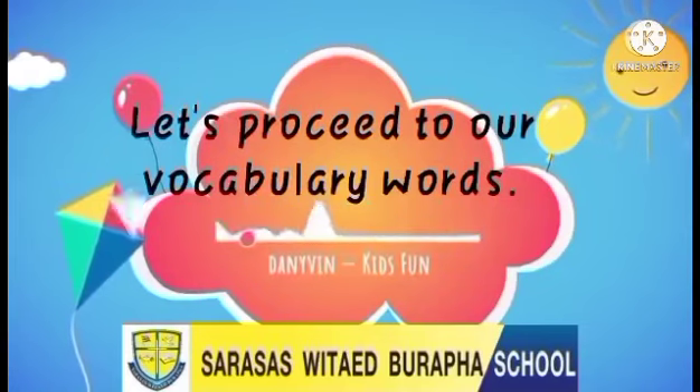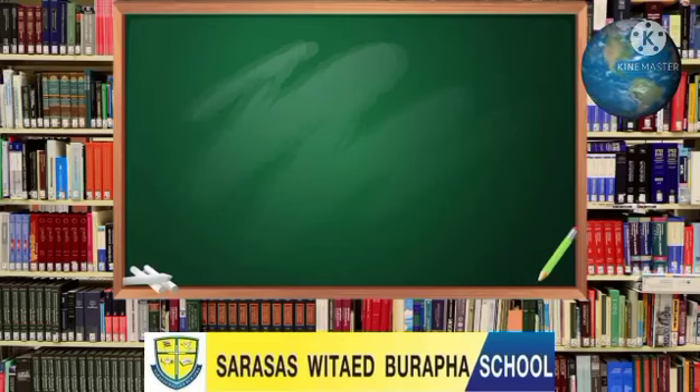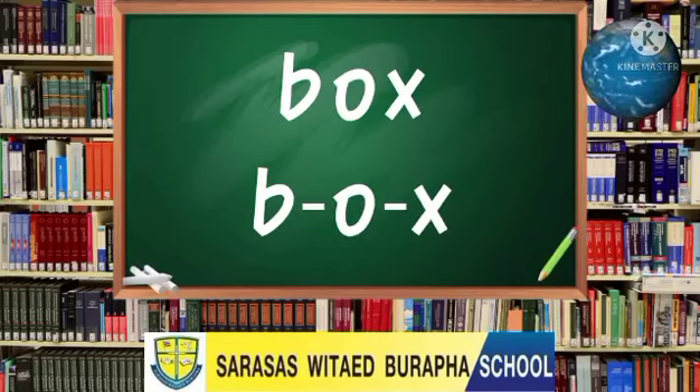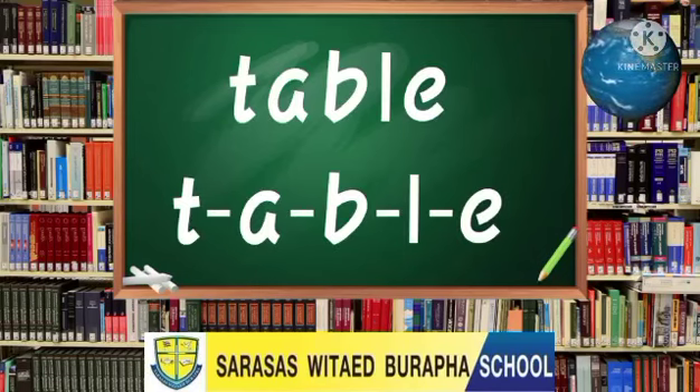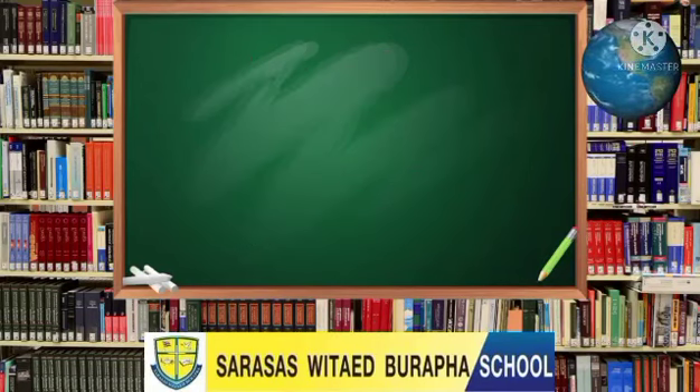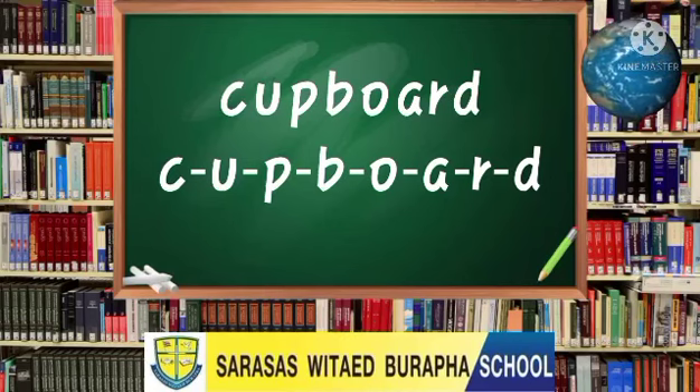Now, let's proceed to our vocabulary words. Our first word for today is box. Box. Let us spell the word box: B-O-X. Box. Very good. Our second word for today is table. Table. Let us spell the word table: T-A-B-L-E. Table. Good job! Our last word for today is cupboard. Let us spell the word cupboard: C-U-P-B-O-A-R-D. Cupboard.